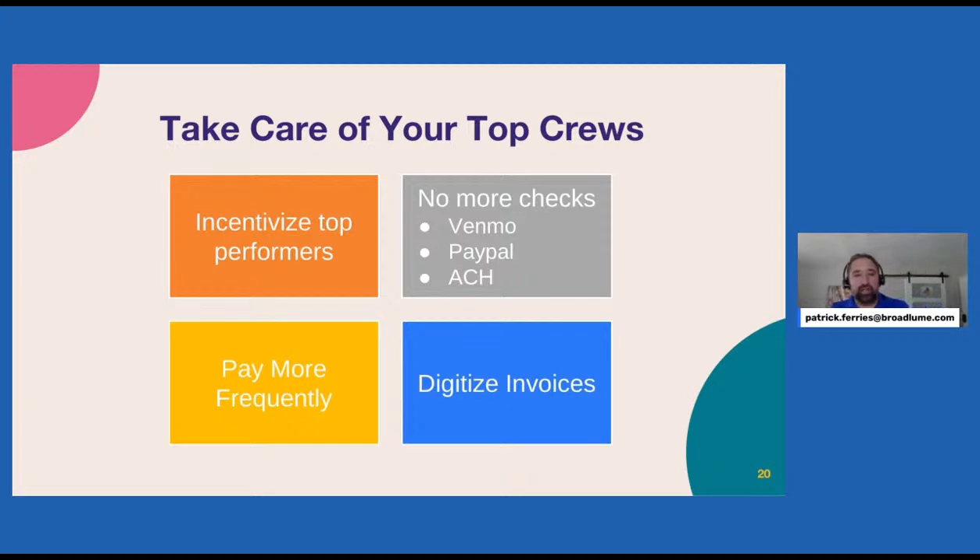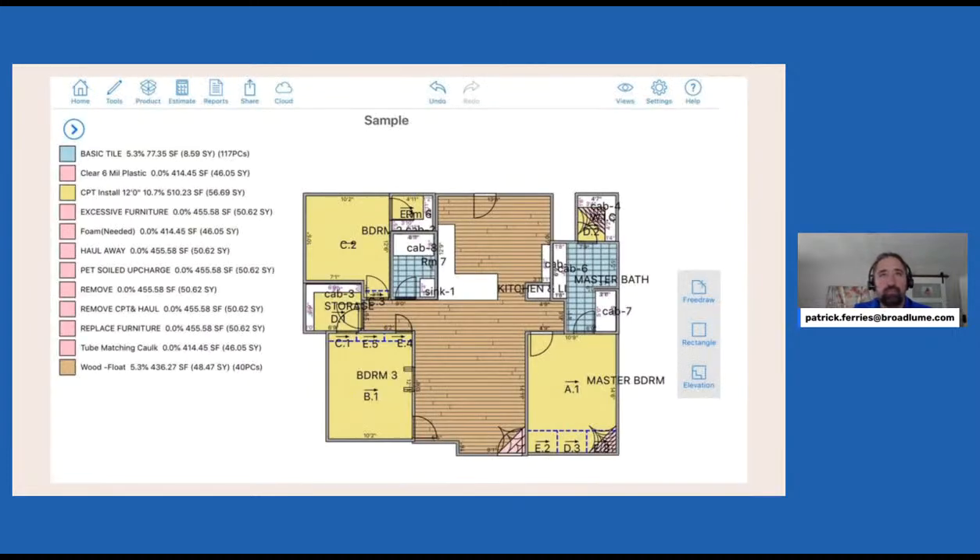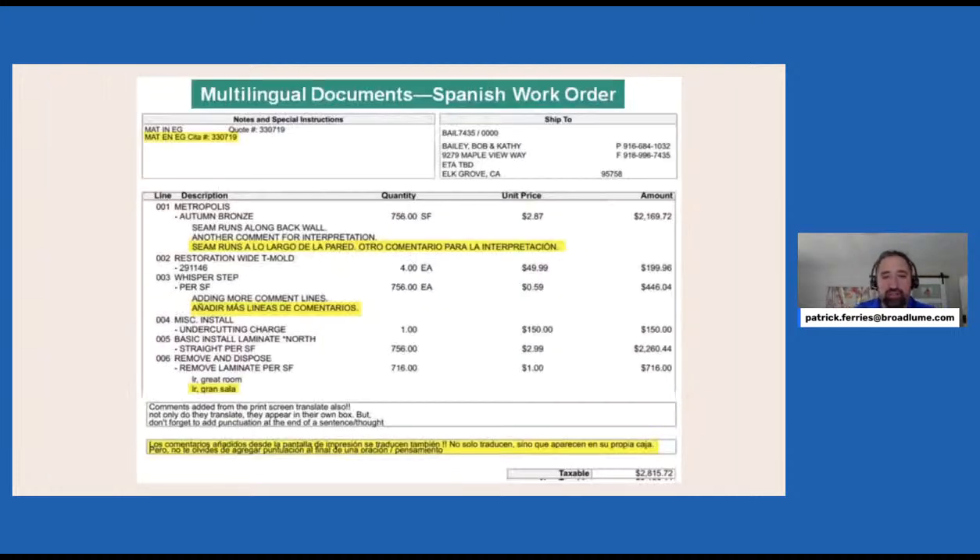Methods where technology can help include diagrams, work orders in multiple languages like Spanish, and an install calendar accessible via a mobile app. A residential diagram drawn in MeasureSquare — if you're not using MeasureSquare already, it's a no-brainer. You look more professional, you can shave yardage, speed up the learning curve for new hires, and that diagram clearly communicates the scope of the job to the installer.